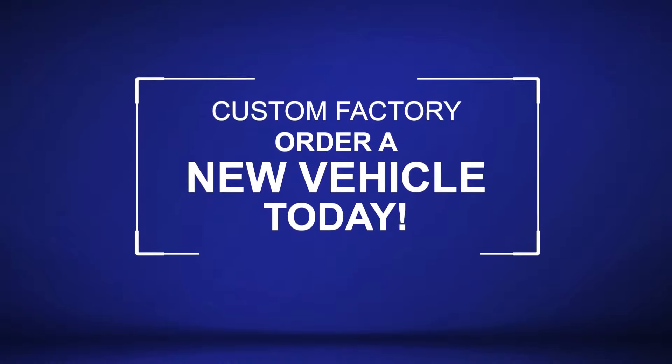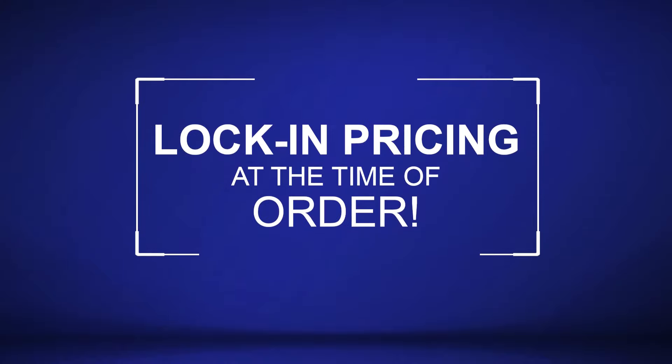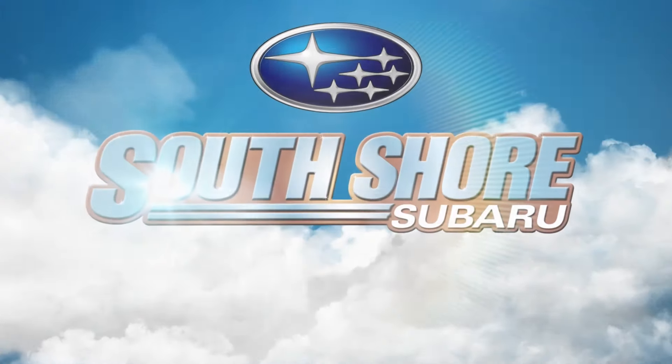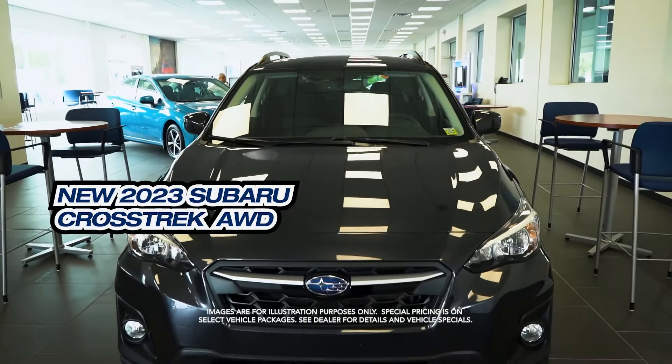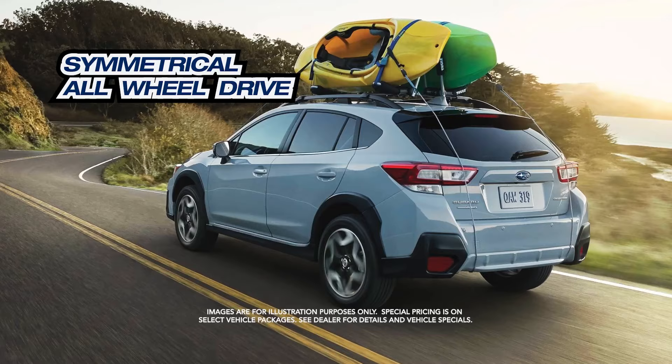Custom factory order a new vehicle today. Lock in pricing at the time of order. Get the new Subaru Crosstrek with symmetrical all-wheel drive.